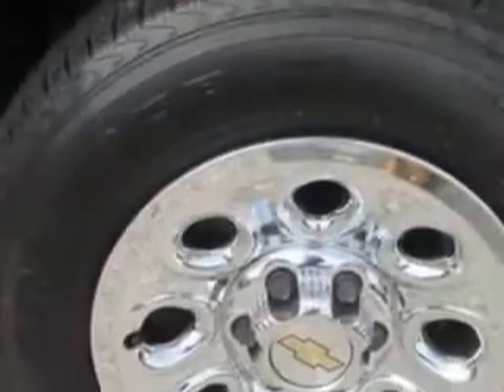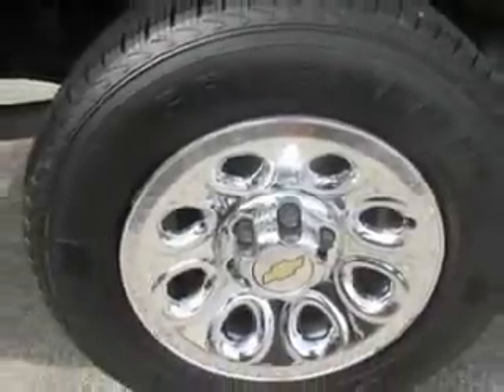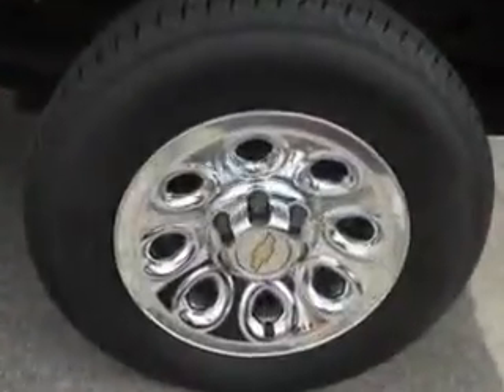Get where you need to go, enjoy the drive, and have peace of mind in this 2013 Chevrolet Silverado 1500. See us at Patriot Chevy Buick GMC today.